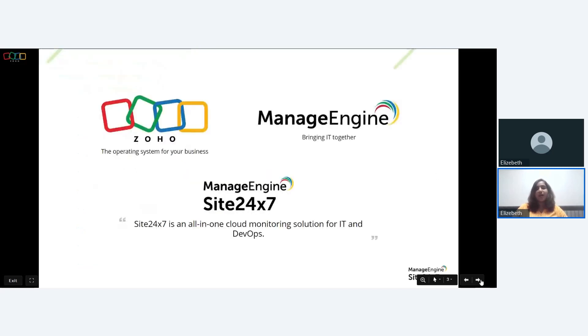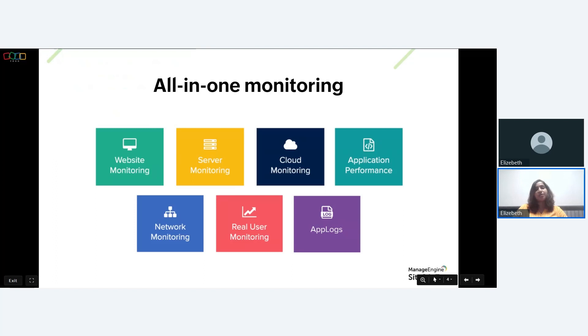Zoho's IT management arm, ManageEngine, began developing Site24/7 about 15 years ago as a monitoring solution that could cater to the needs of a rapidly emerging cloud-centric IT environment. Site24/7 has evolved into an AIOps-powered digital experience monitoring and observability solution for companies of all sizes. It is a full-stack monitoring solution providing advanced capabilities like website monitoring, server monitoring, cloud monitoring, network monitoring, and application performance monitoring.